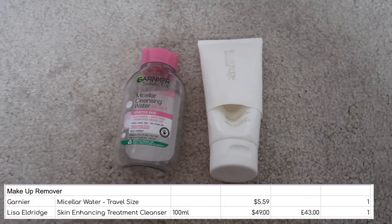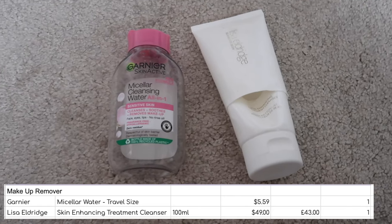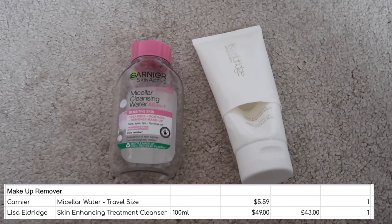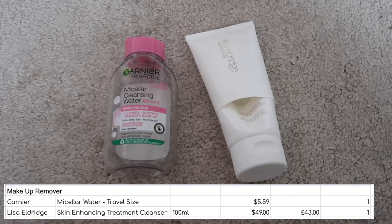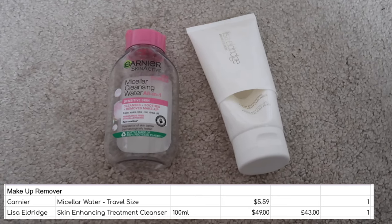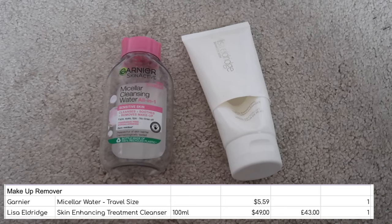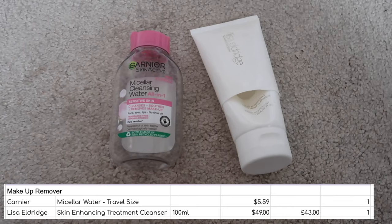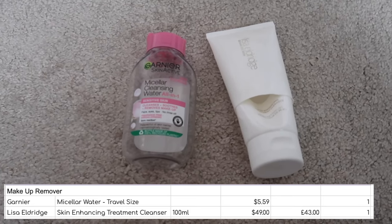On to skincare, starting off with makeup removers — I finished up two: one micellar water and one of the Lise Eldridge cleansers which I use as a makeup remover. I enjoyed both of these and have repurchased both. The Lise Eldridge cleanser is so beautiful — I actually ended up with four of these for Christmas because I've gone on about them so much. It doesn't irritate my eyes, removes all my makeup, leaves my skin feeling nourished but not overwhelmed. I really like that it's in a squeeze tube rather than a tub — less likely to overuse it. And the Garnier micellar water is an oldie but a goodie. Love both of these.